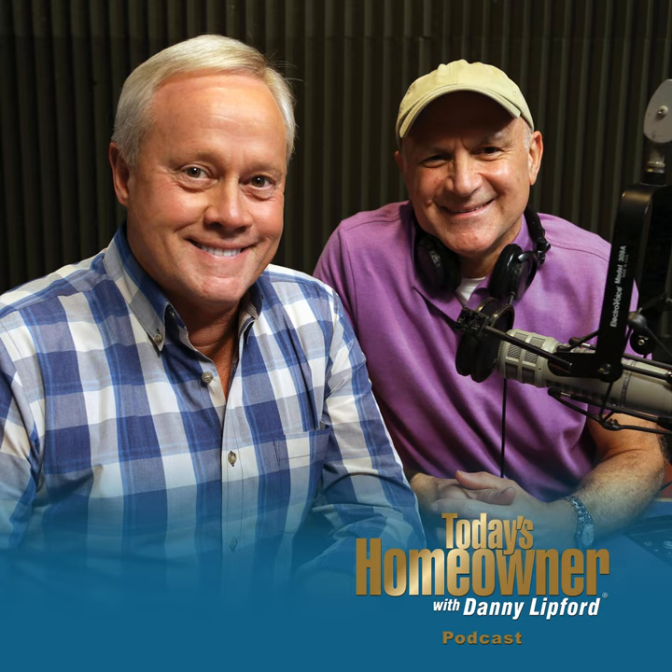Looking at some of the trends out there, not surprisingly because of the pandemic, a lot of people — I hear more and more — are being asked, are you back in the office now? And some of the management are saying, why don't you stay in your house a little bit longer? Things are working out pretty well. So that is spawning a big interest and a lot of activity in creating home office spaces.